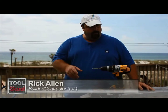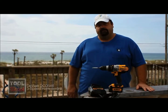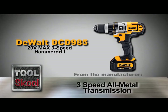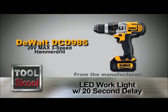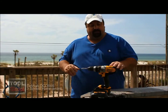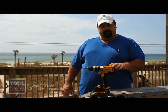Hey y'all, Rick Allen here for Tool School Southern Command. Today we're going to be looking at the DeWalt 20V Max Cordless Drill. I'll tell you what I think about it after we hear from the manufacturer. The DeWalt 20V Max is really an interesting drill — I wish I'd had one like this back when I was building houses on a full-time basis.